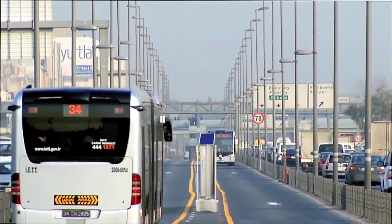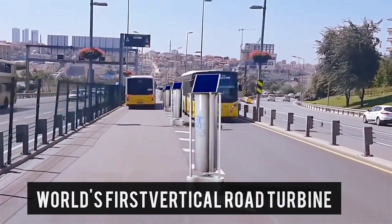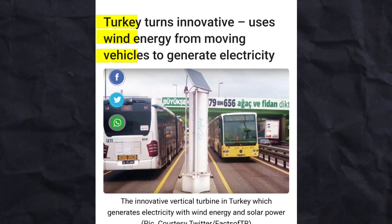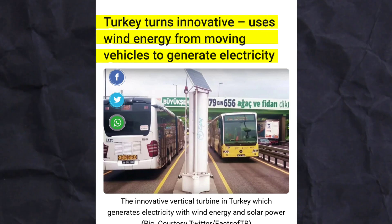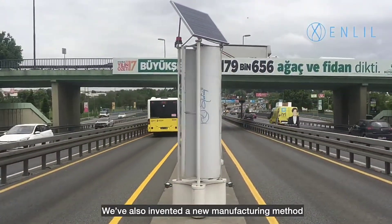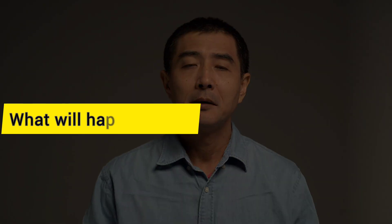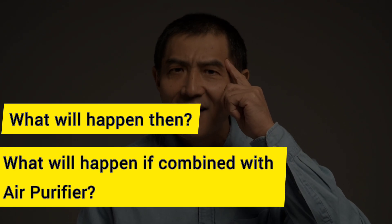This is Turkey, the country that has developed the world's first vertical road turbine. They've come up with an ingenious solution that harnesses wind energy from moving vehicles. Imagine if countries like India or the USA implemented these vertical road turbines across their road networks — what will happen then? We'll also explore what will happen if we combine these turbines with air purifiers.